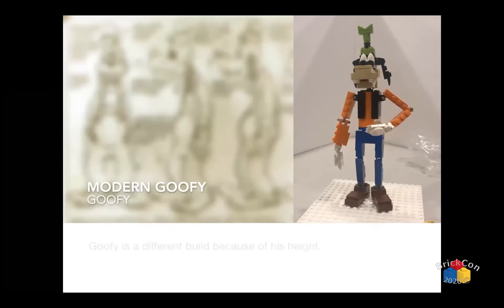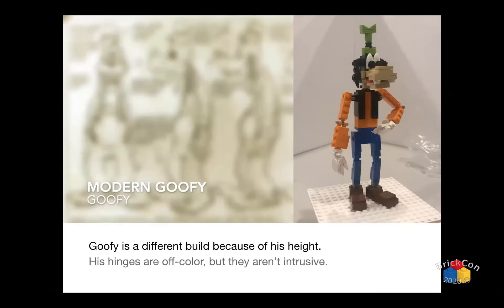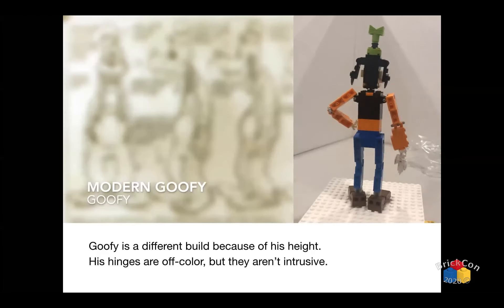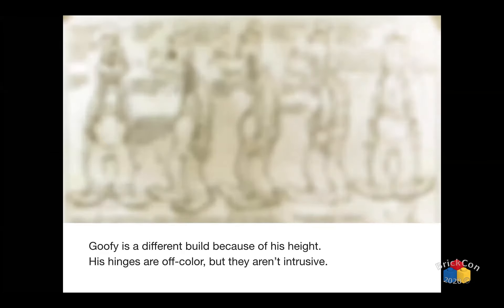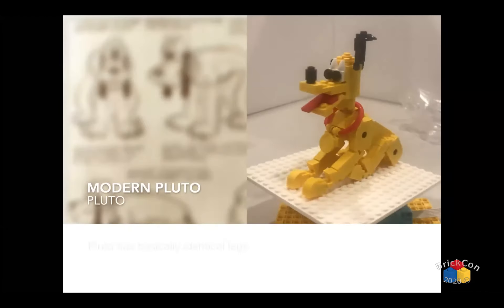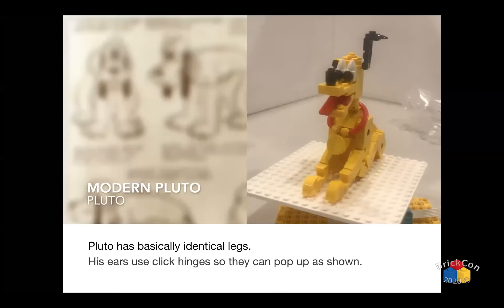Goofy is a completely different build because he's tall. If you take a look at his neck, he still has the old clip — I started out all my buildings using clips. When the ball joints came in, I started replacing all the necks with ball joints because ball joints let you tilt heads. After that, Pluto. Pluto was an easier build because of his legs — once I figured out the legs, the rest just sort of fell into place.